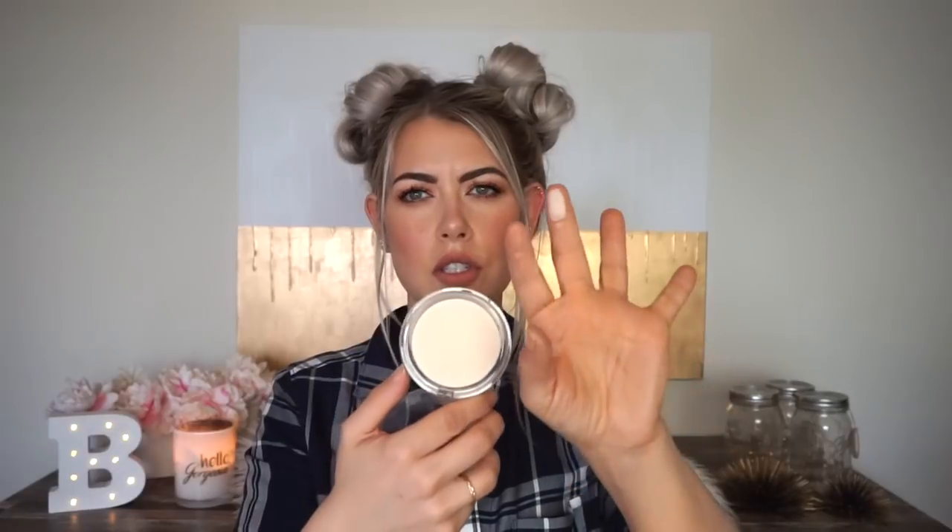The next thing is the Essence Brighten Up Banana Powder. A lot of people talked about this because Tati talked about it, and when Tati talks about something, people tend to go crazy. Now I'm not usually a banana powder person, but this is so smooth. See how it just brightened up my hand a little bit — it does magic for your under eyes. It's smoothing, it's creamy, it brightens. If you wanted to try the Kim Brightening Powders, try this first.